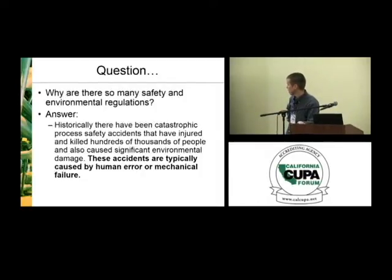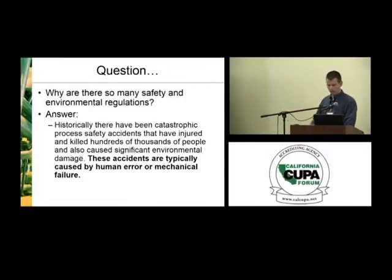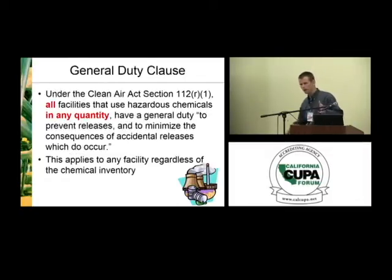To answer my opening question: why are there so many safety and environmental regulations? Historically, there have been huge accidents that have caused immense damage nationwide and worldwide. That's the reason we're here today. That's the reason for safety days throughout the state and country, and the reason for organizations like RITA and IIAR to help promote this industry in a safe manner. I want to talk briefly on the general duty clause — it states that all facilities that use hazardous chemicals in any quantity have to do it safely.